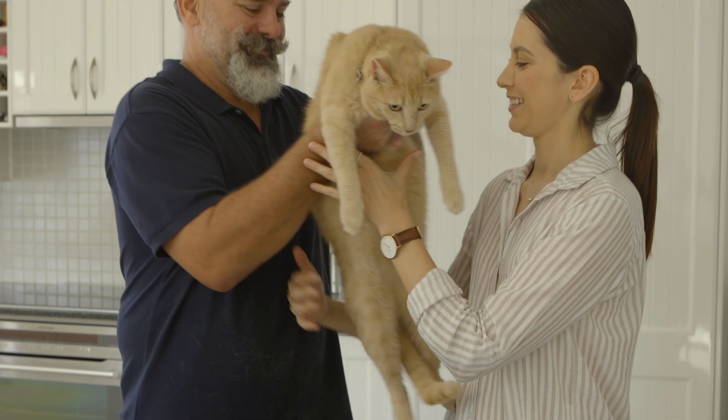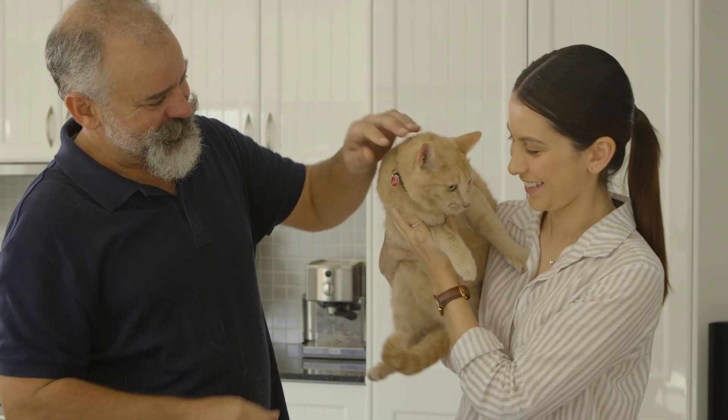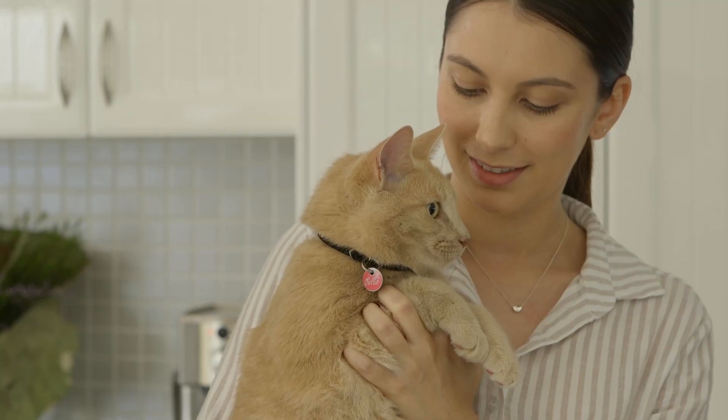And that's how you give your cat a tablet. The more confident, quick and casual you are when medicating your cat, the less anxious you'll feel about the process.